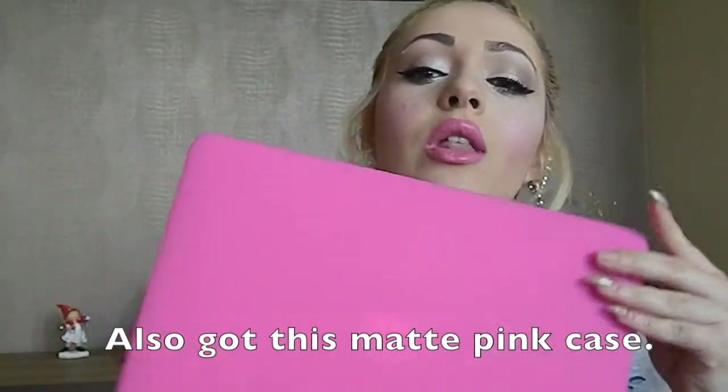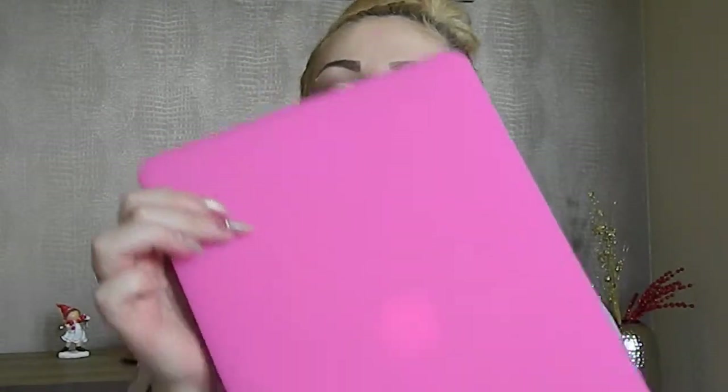I also got this — my MacBook Pro! I actually got this in October but stupidly forgot to put it in my October haul, so I'm including it now. It's like a Christmas present to myself — probably the biggest one. I've been wanting to get this for ages and now it's finally mine.